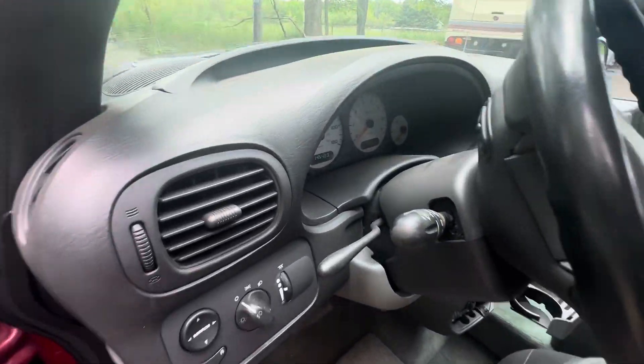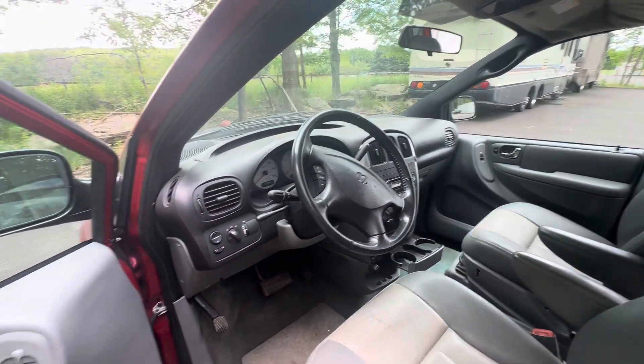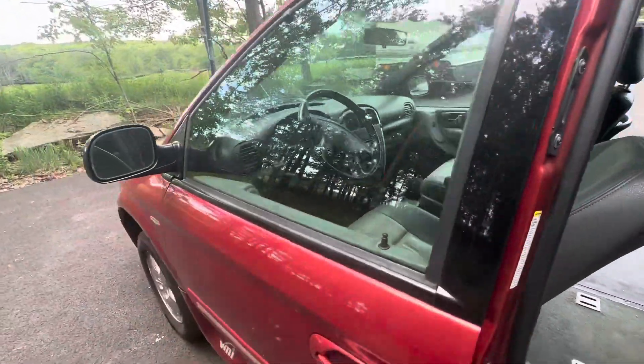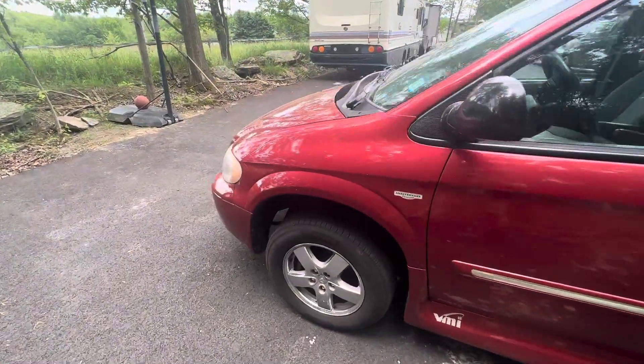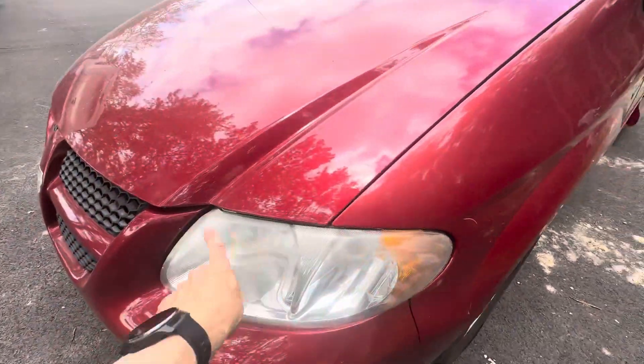The vehicle has 145,000 miles on it. It runs well — as I said, no check engine lights. It's been fully inspected by our mechanic. The paint's still in good shape with a couple of small nicks and dents, and a tiny bit of haze.